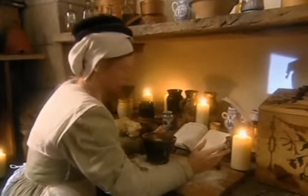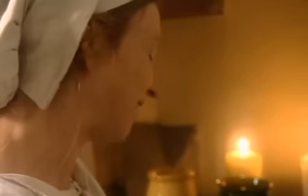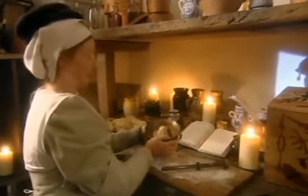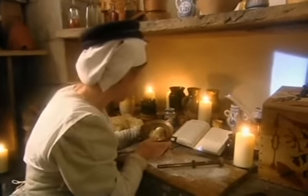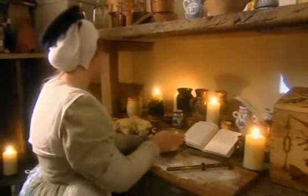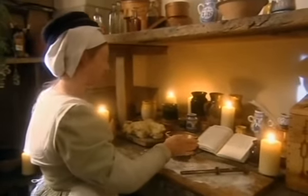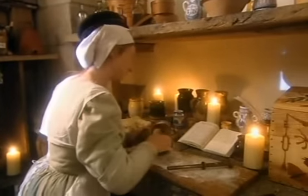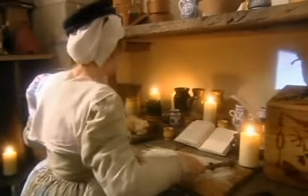I've ground all the sugar down and all the almonds, and I've beaten the two together with just a tiny spot of rose water, like it told me to in the book. And I now have marzipan. Anyway, I've got great big lumps of it and now I've got to start moulding it into shape, so I'll clear myself a space.